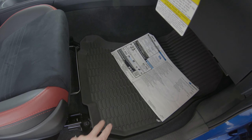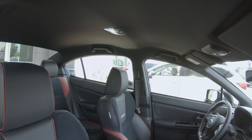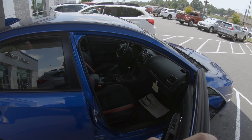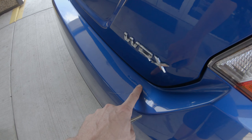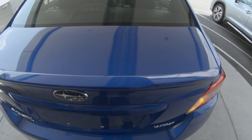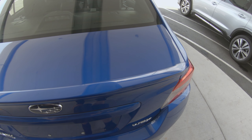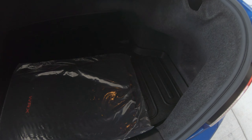Options I got: we've got the all-weather floor mats, the LED interior light upgrade, the clear applique for the rear bumper — which is like a clear bra, you can see it back here — and we've got the all-weather cargo mat for the trunk.